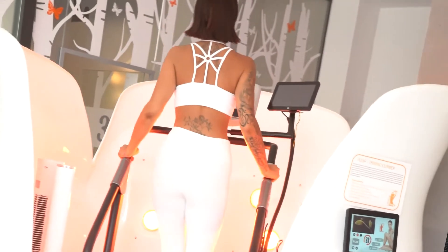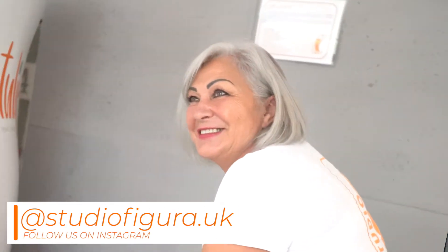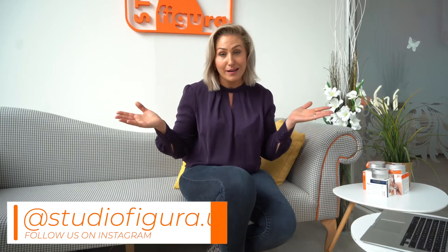Hi, I'm Emma and I'm here in our flagship studio in West London. We get loads of people sending us questions about Studio Figura, so today I'm going to try and answer as many of them as possible, and if you've got any others just get in touch.